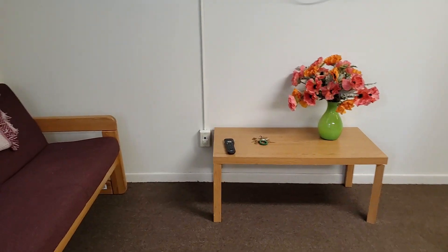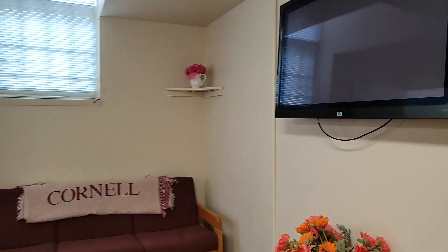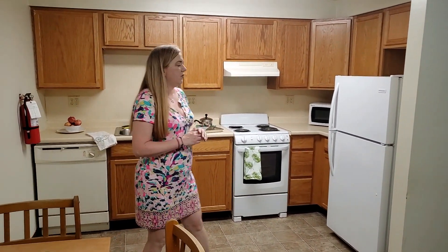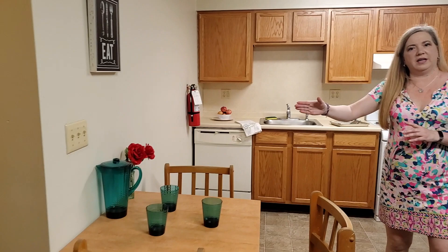First we'll come into the living room area. This is a nice space. We've got the sofa, coffee table, and TV comes with. The kitchen is over here. We have the refrigerator, microwave, stove, dishwasher, and the dining set over here.